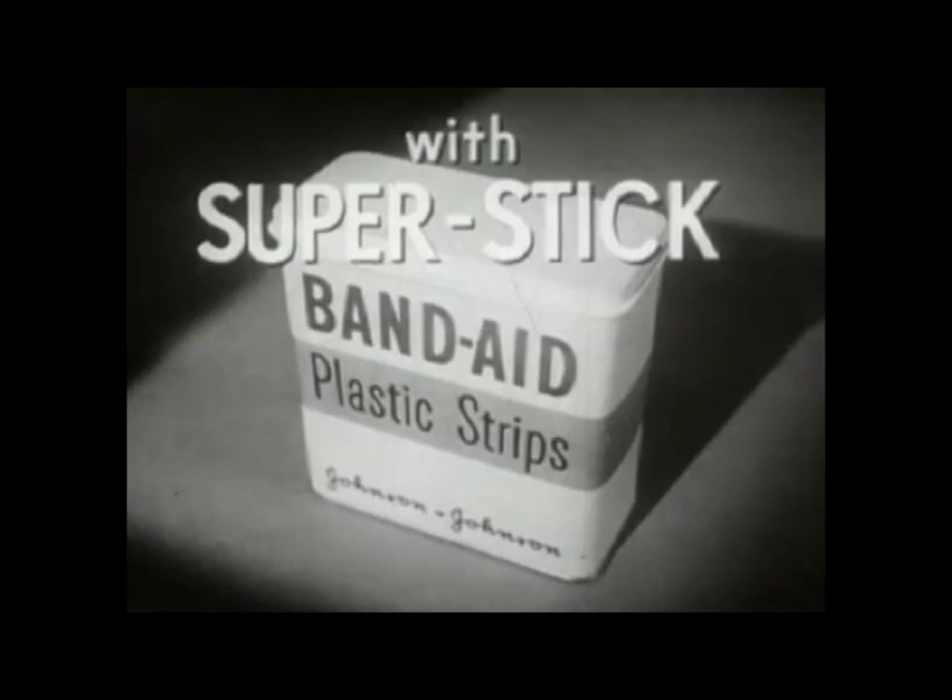Bandages have been around for a long time, and they haven't really changed too much. Adhesive bandages are made out of a woven fabric known as ETS. This special fabric can only stretch in one direction, which is really good when you need it to stick to your skin and not fall off easily.